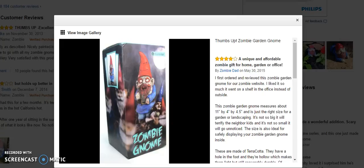So anyway, if you like the zombie gnome, click the link below and see more details. Thank you.